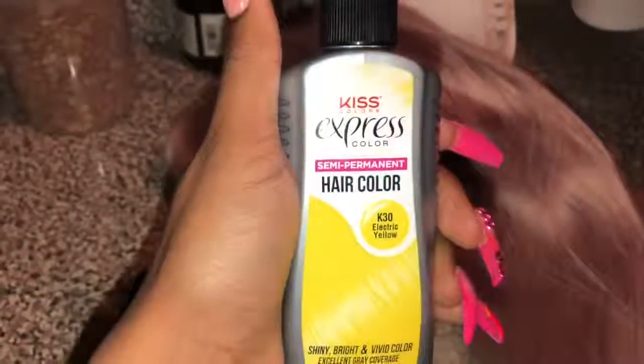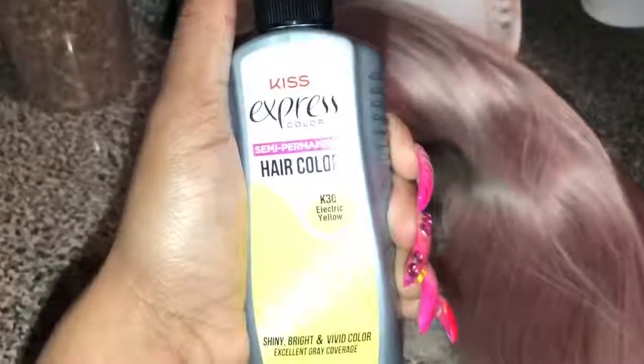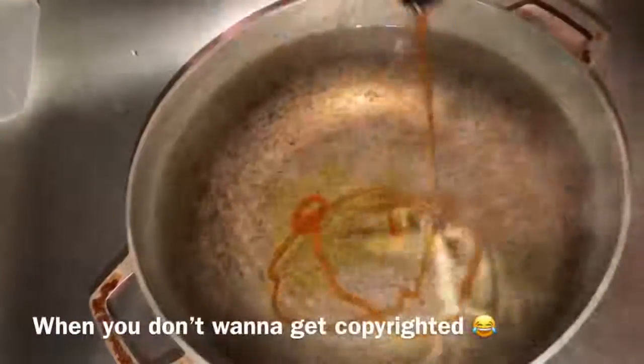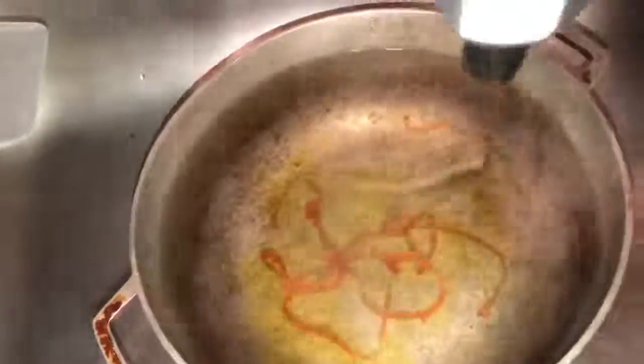So the hair guys is from Kiss Colors Express Colors — it's a permanent hair dye in electric yellow. I have the comb to mix it and my bowl already going. I just gotta dye the bottom because the picture only has the tips dyed. I love it, ain't cheating — just a switch in my collar.